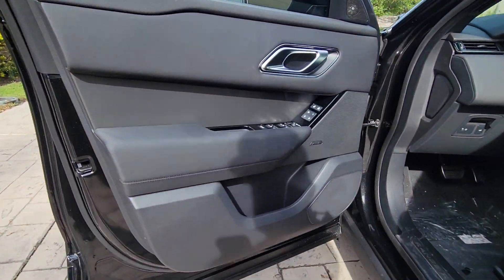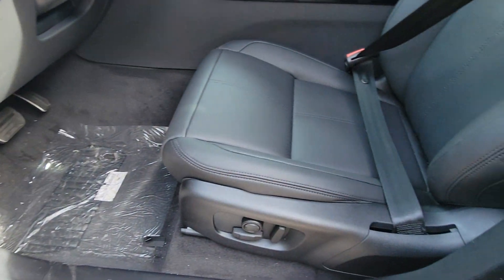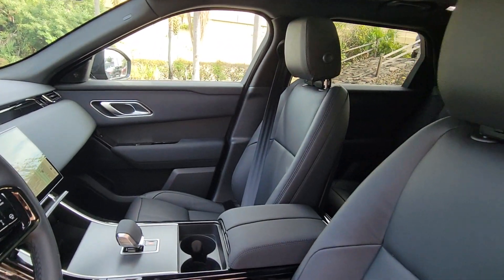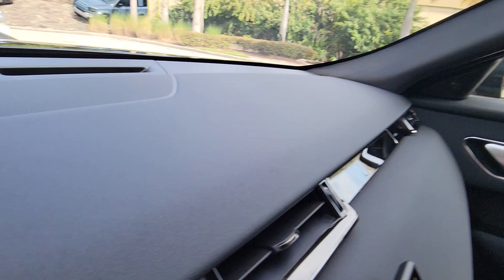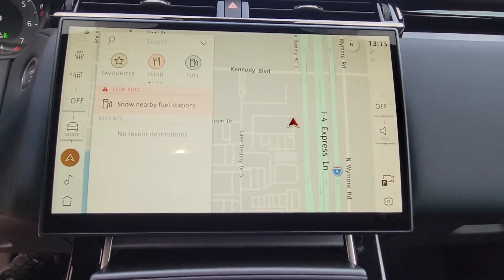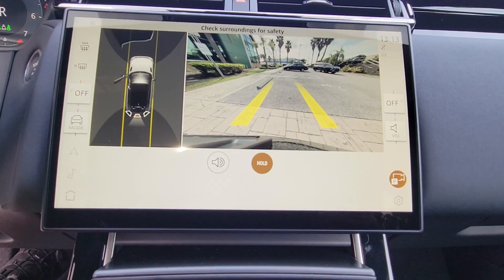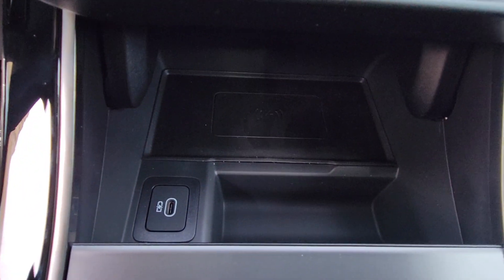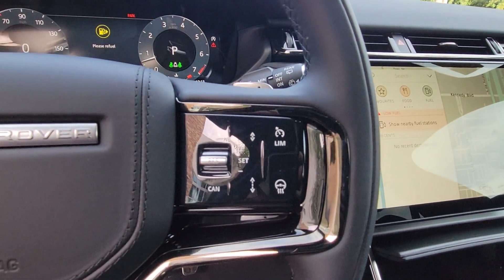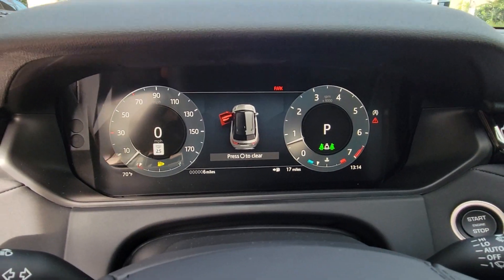Smooth power meets boldly modern style in this exceptional Range Rover Velar. See for yourself when you take it out for a test drive. Our professional staff looks forward to giving you excellent service. We'll see you next time.